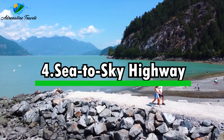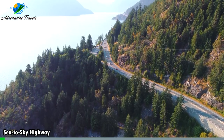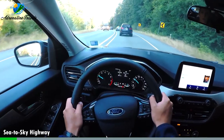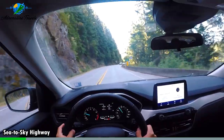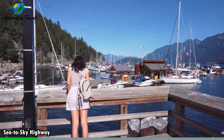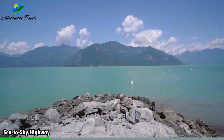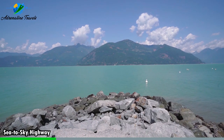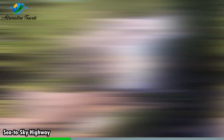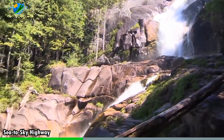Activity number four: Sea to Sky Highway. The Sea to Sky Highway is a scenic highway that stretches from Vancouver to the resort town of Whistler in British Columbia, Canada. This picturesque route offers breathtaking views of the coastal landscape, mountains, and forests along the way. As you drive along the Sea to Sky Highway, you'll be treated to stunning vistas of the Pacific Ocean and the rugged coastline. The highway hugs the shoreline, providing opportunities to stop at lookout points and soak in the panoramic views.